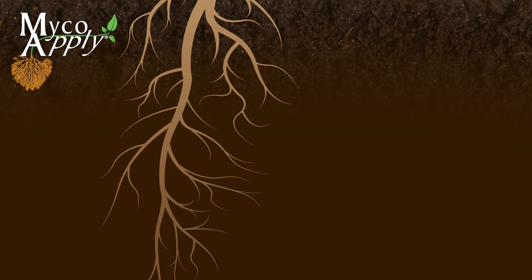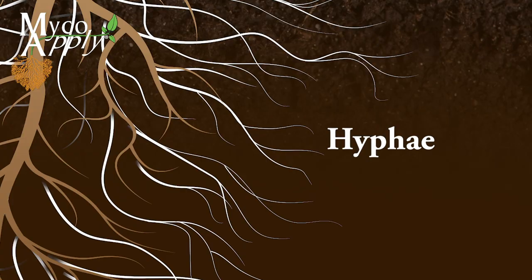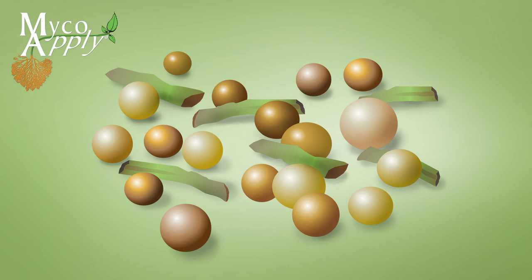They connect to plant roots and grow into branching, root-like structures called hyphae. Mycorrhizae multiply by propagules, which are spores and root fragments containing hyphae and other fungal structures.